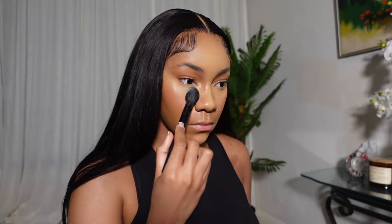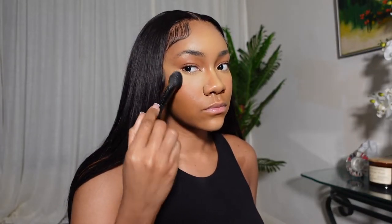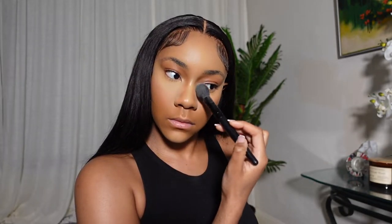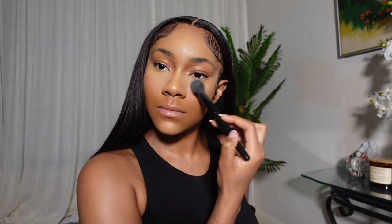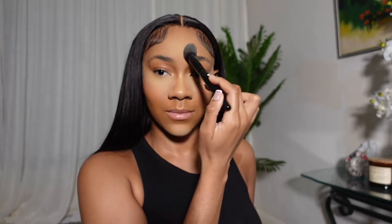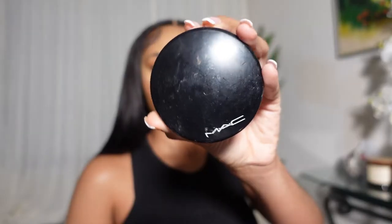Now that I have all my liquid products on, I go in with my setting powder, getting it into all of my concealed areas. Setting powder really helps keep your makeup unmovable, unbudgeable — party proof, sweat proof, eating proof, being out all night proof. You want to make sure you set your face really well, especially if you have oily skin.